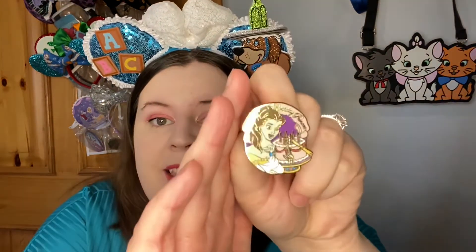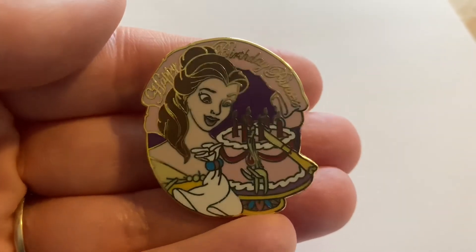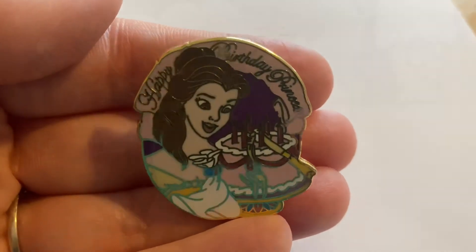The next one is from the same collection and it is the Happy Birthday Princess Belle version. This is obviously reminiscent of the Be Our Guest scene — you've got the napkin dancing around and her face looking at the cake, and she's wearing her gorgeous ball gown. Just really pretty, I love the pinkish-purple colours. This is also from 2004 because they're from the same collection, so those are my two little Happy Birthday Princess pins that I'm delighted with.